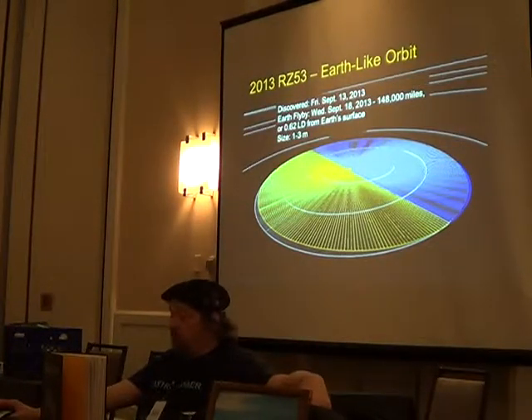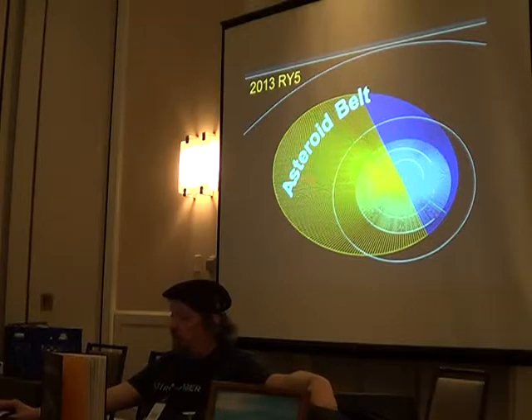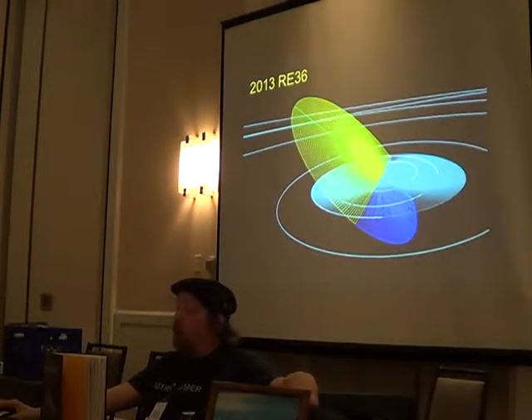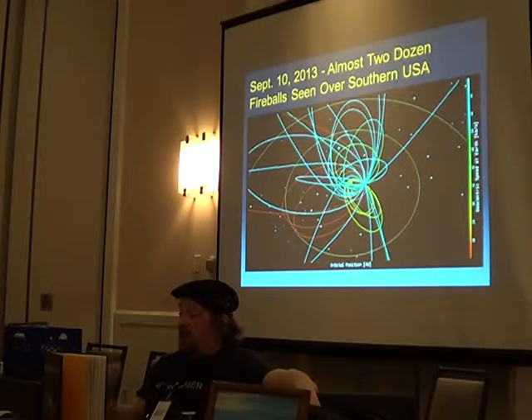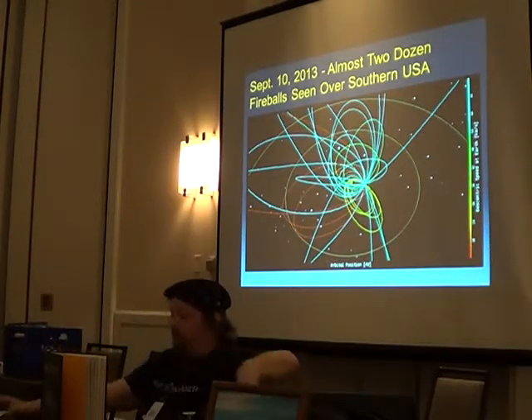Meteorite, meteoroid, or asteroid orbits — here's one that's in a very Earth-like orbit, almost on the plane of the ecliptic. They don't always have to do that — they can be slightly off the plane out in the asteroid belt or go way out of the plane of the ecliptic. Here's an example of a whole bunch: these are orbits of fireballs that hit Earth on September 10th, 2013 — they calculated the orbits of all of them, and they're just all over the place.